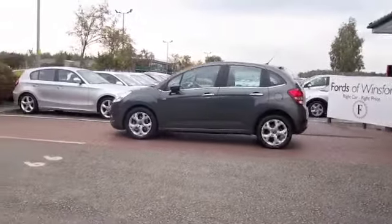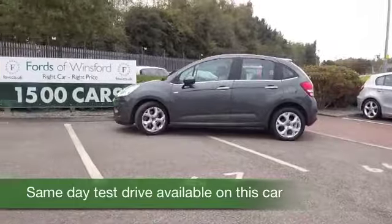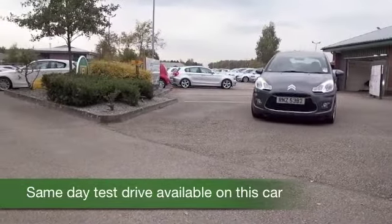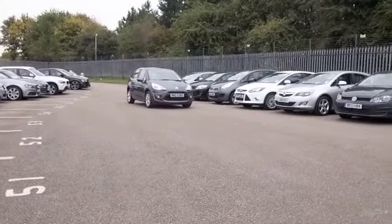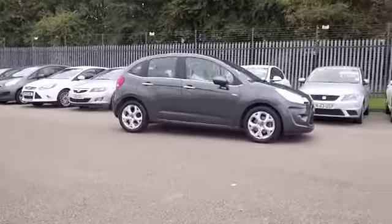Here we have a C3, a car that you'll definitely make friends with — you'll really have a smile on your face every time you're behind the wheel. Lovely to drive on any road surface, the suspension soaks up all the bumps in the road, and it's just a dynamic car with its 1.6 petrol engine.